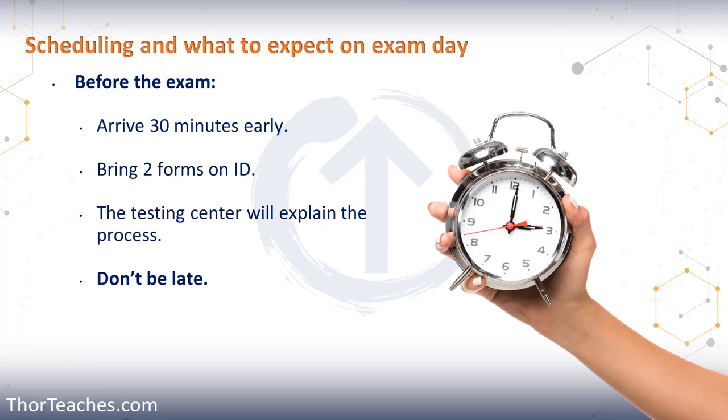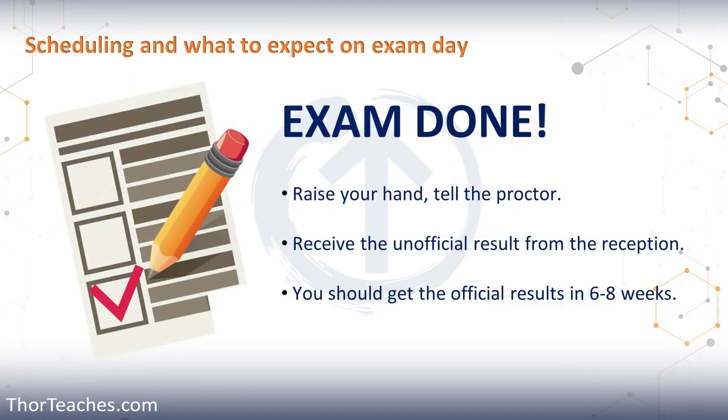If during your exam you suspect some sort of fraud or cheating, you are expected to report that directly to ISC². Once you have answered all the questions, you click End Exam. You either raise your hand, the proctor gets you, they do the hand vein scan again, and you get taken to reception.